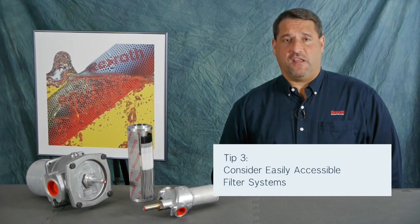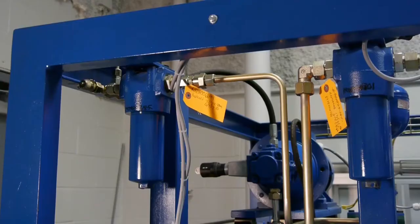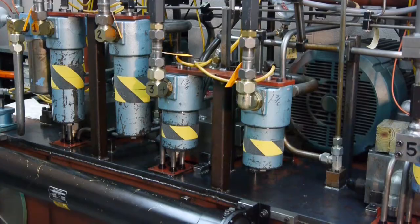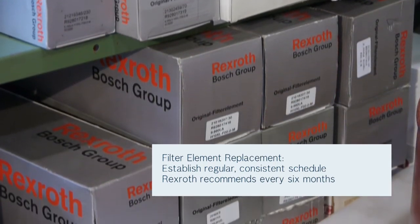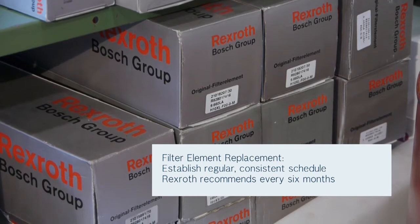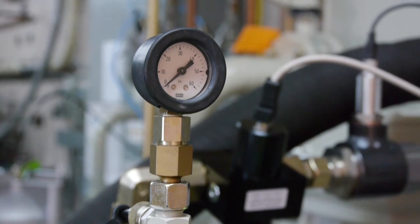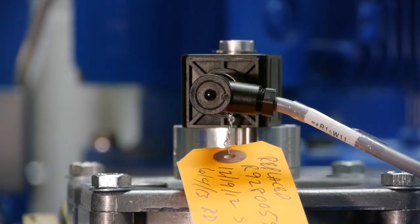A filter installation has to be readily accessible to ensure regular maintenance, fluid sampling, and analysis. It's more likely that filters will be changed at proper intervals when it's easy to access the filter. Set up and stick to a regular maintenance schedule for filtration. Make sure to replace filter elements on a consistent basis. Rexroth recommends element replacements every six months or sooner. Most filters can be supplied with pressure differential gauges, visual indicators, or electrical switches. These devices help guide you when it's time to replace an element.